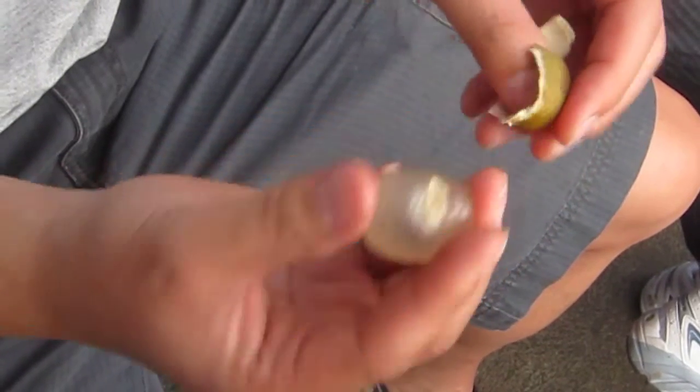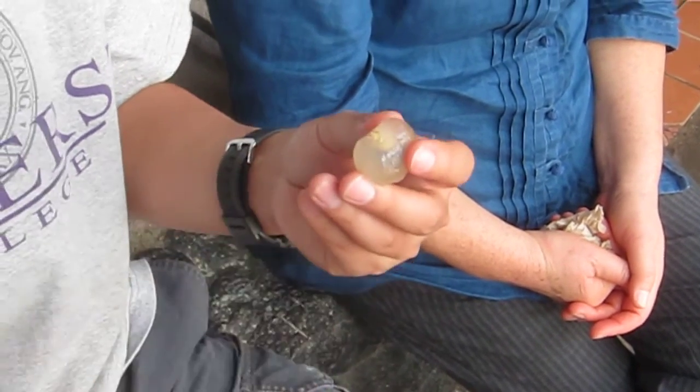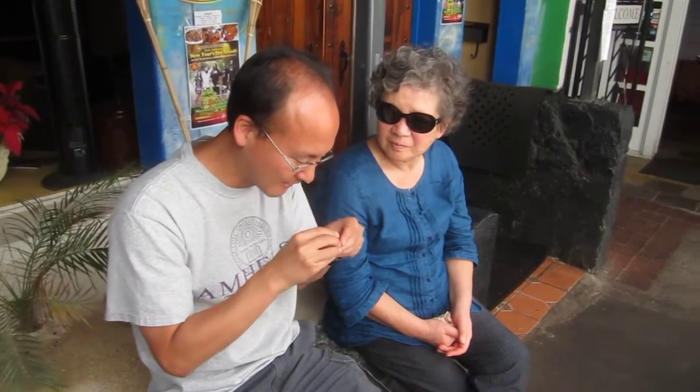Mmm, pretty neat. Do not eat the stem end — pull that thing off. It smells different from lychee. Yeah, it does smell different.